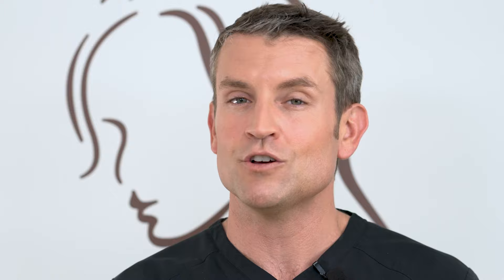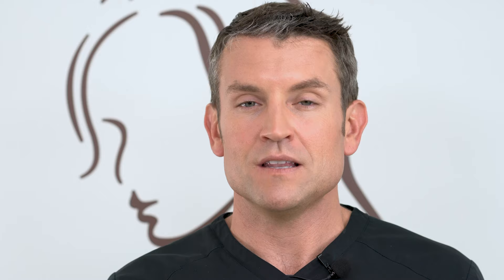We just put implants in your body, so it's not going to look normal right away. Don't expect them to look pretty until at least six weeks. If you look down and they look like aliens, don't worry — it's completely normal. They're going to drop and fluff over the next six weeks, so have faith in that. Bras can typically be worn around the two-week mark, but we'll check at your post-op appointment. In the meantime, wear a loose-fitting sports bra or a t-shirt.